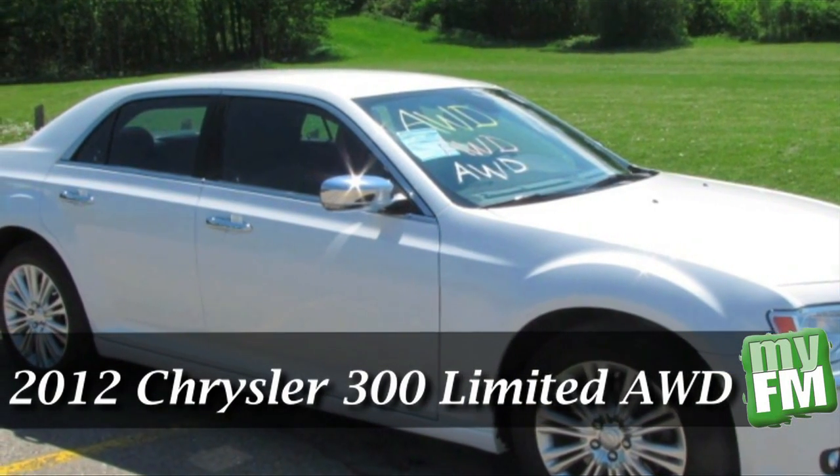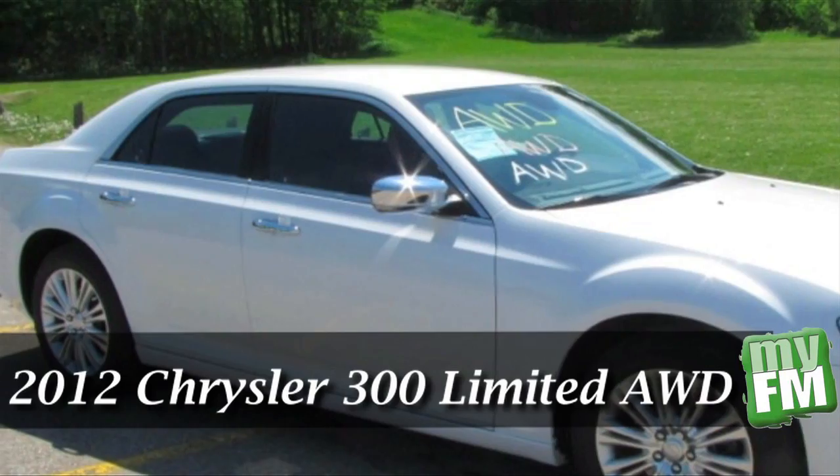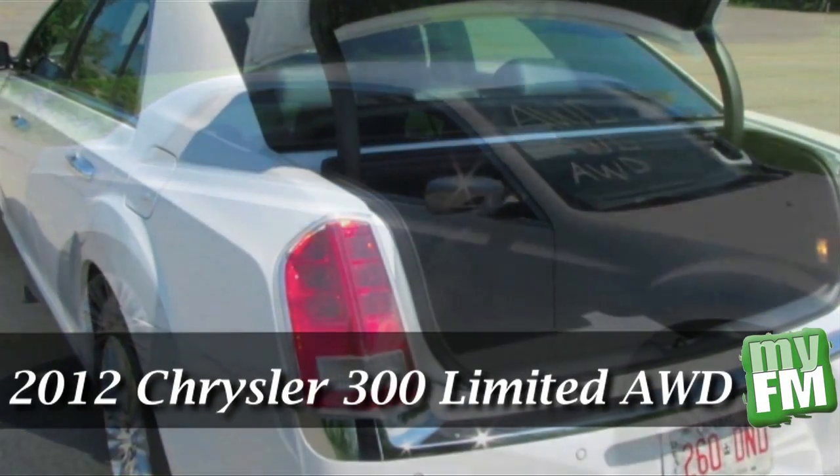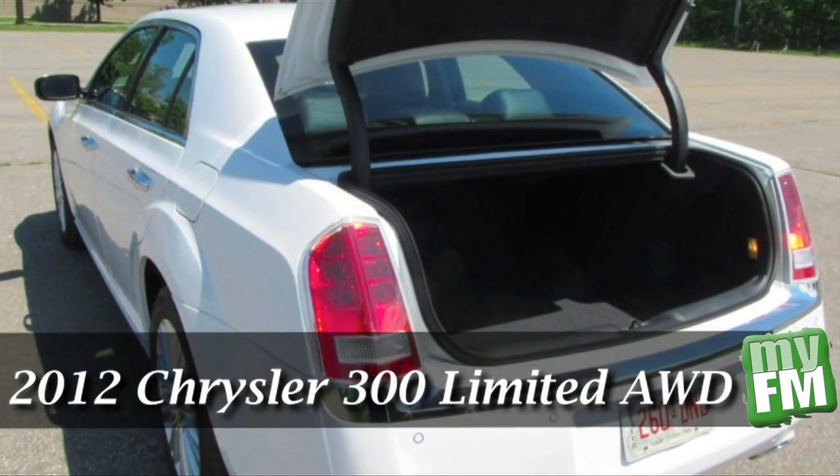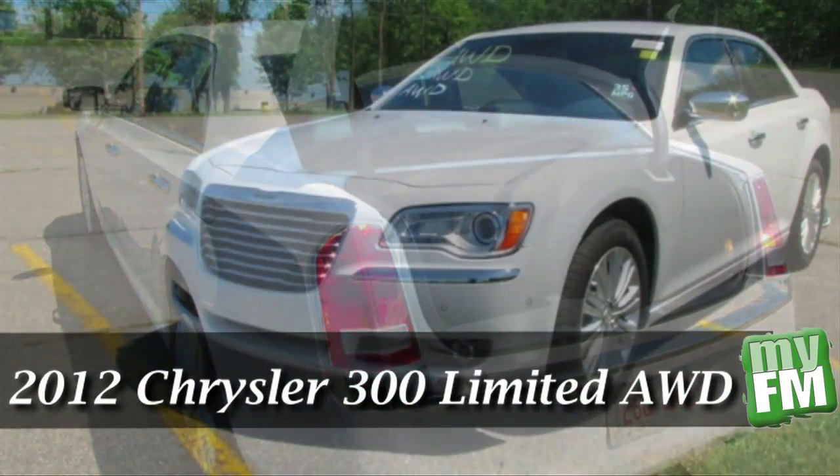So, if you're looking for a sports sedan that packs a whole lot of power, but also has the safety features and luxurious interior to boast, then why look any further? The 2012 Chrysler 300 Limited Edition All-Wheel Drive, guaranteed to turn a few heads.